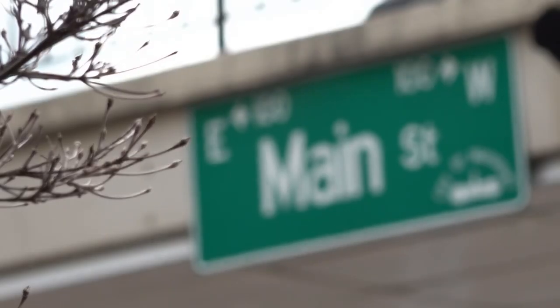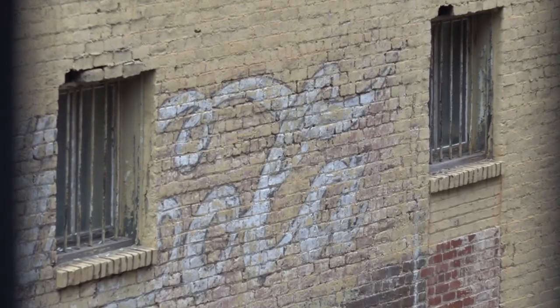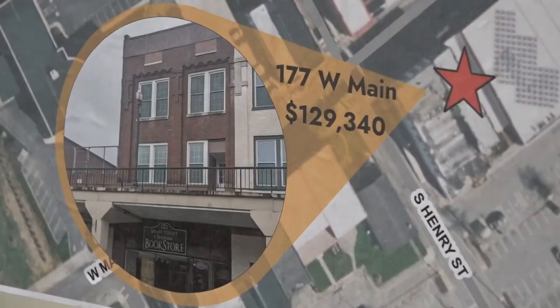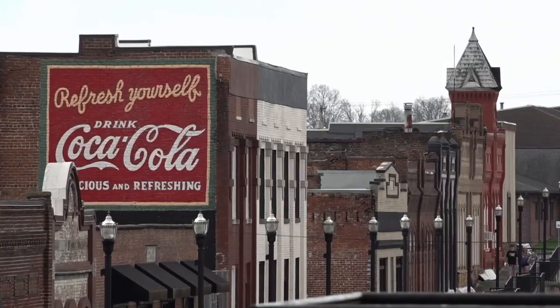Bigger, better and newer — those are just some of the words city leaders and business owners are using to describe the investments coming here to Morristown. On Main Street in Morristown, the year of 1960 still shows in these buildings and sidewalks, and this new project will bring back people to the swinging 60s.